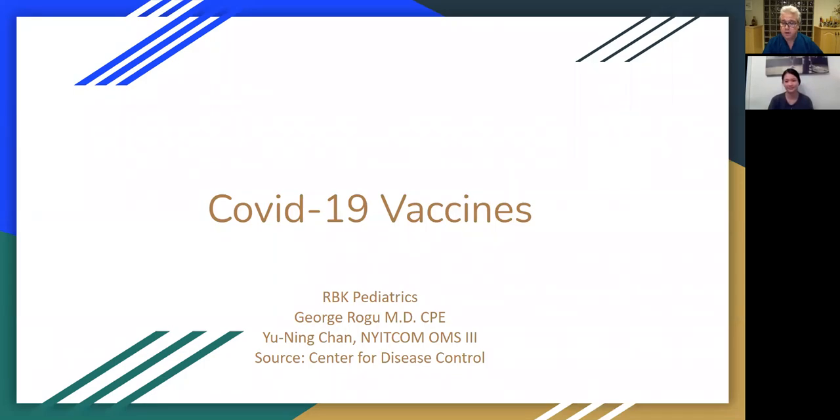Hello, this is Dr. George Ragu from RBK Pediatrics. Tonight, I have a special guest, my student Dr. Chan from NICOM, a third year medical student who has been rotating with me for a month, learning as much as we can about general pediatrics and COVID-19. We decided to make this little presentation about the COVID-19 vaccine, share some of our experience and an overall quick academic presentation about this topic.